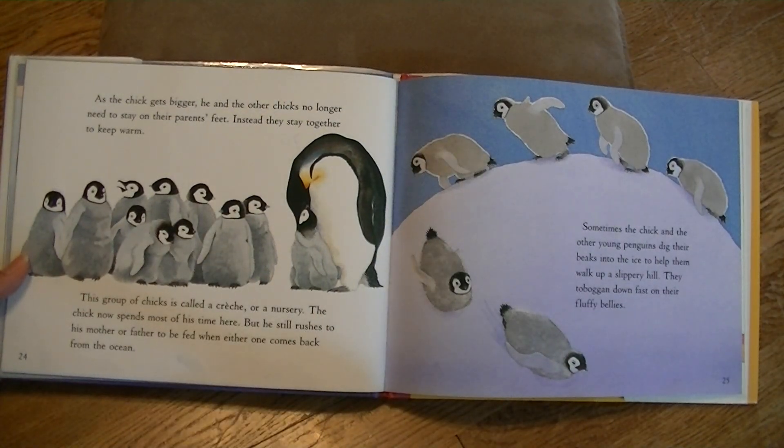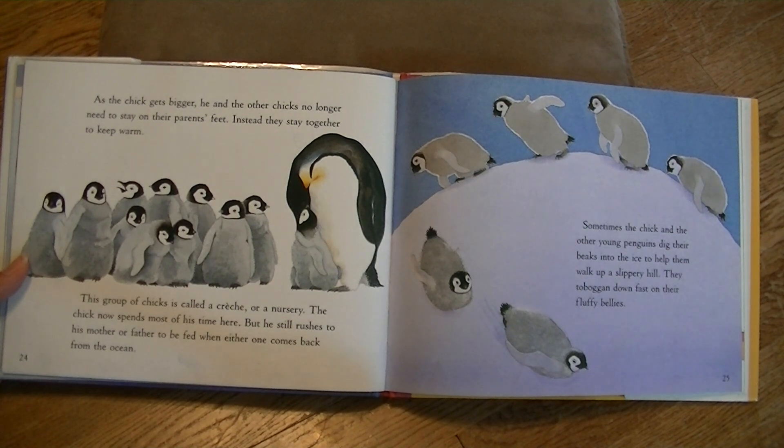As the chick gets bigger, he and the other chicks no longer have to stay on their parents' feet. Instead, they stay together to keep warm. This group of chicks is called a crèche, or a nursery. The chick now spends most of his time here, but he still goes to his mother and father to be fed when either one comes back from the ocean. Sometimes the chick and the other young penguins dig their beaks into the ice to help them walk up a slippery hill. They toboggan down fast on their fluffy bellies.